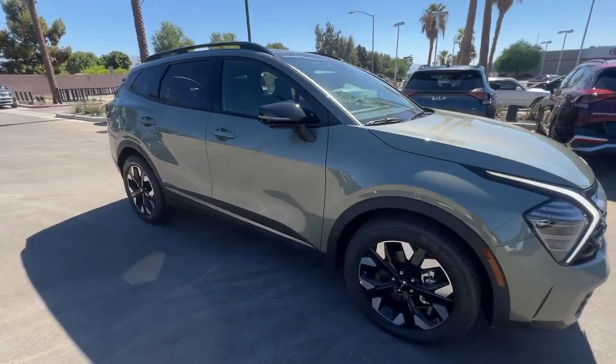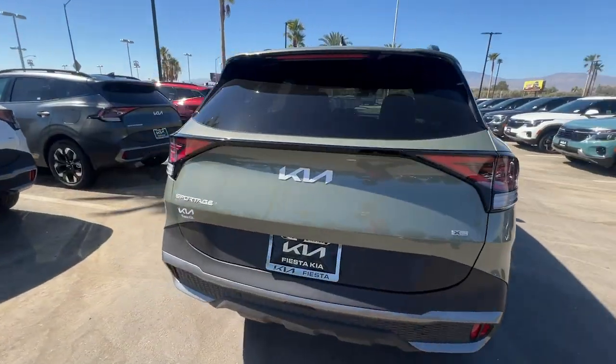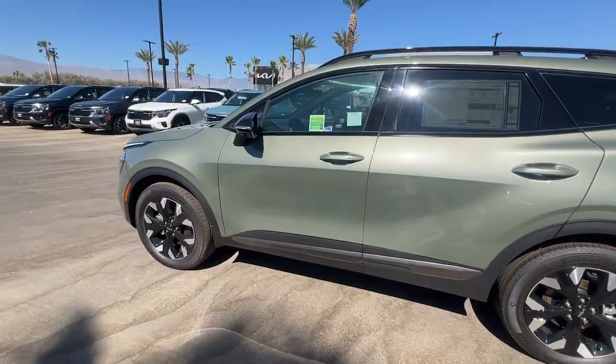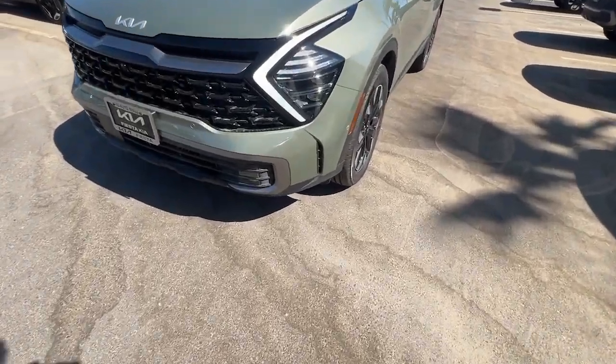Hop into the 2024 Kia Sportage. Take confidence and your adventurous spirit along on every journey in this elegant and well-equipped Sportage. From its sleek lines to its luxurious interior to its suite of safety tech, this compact crossover has the features you've been looking for.